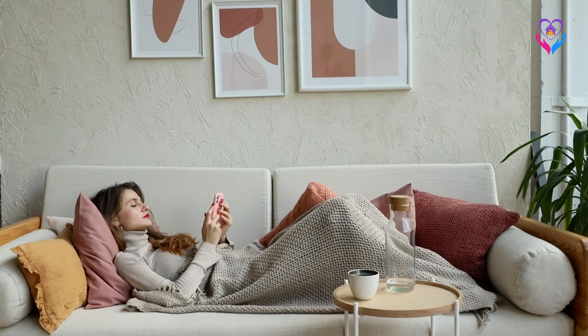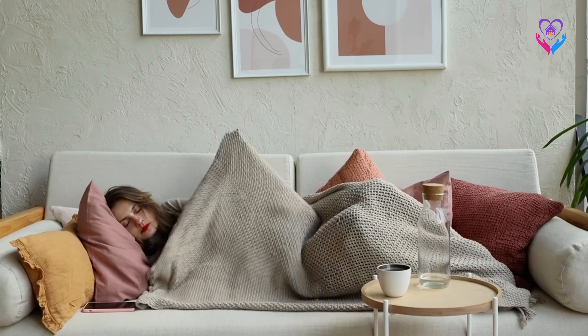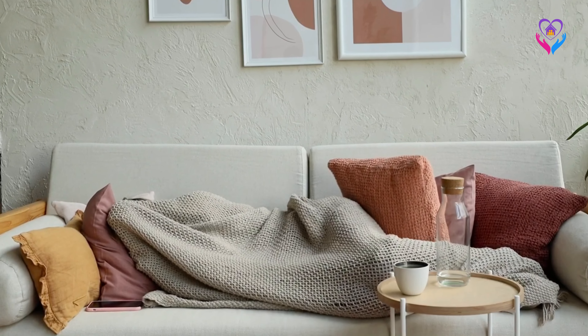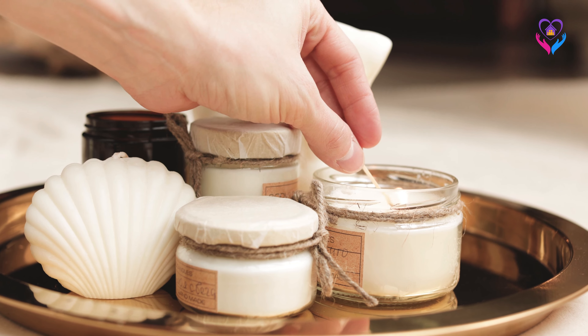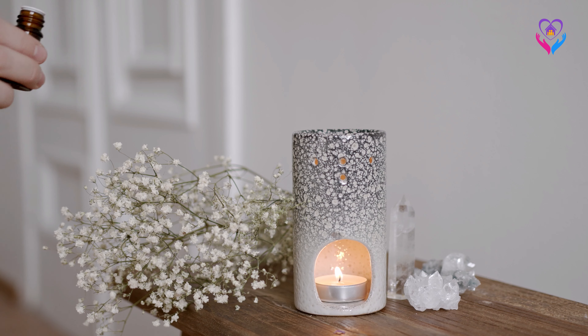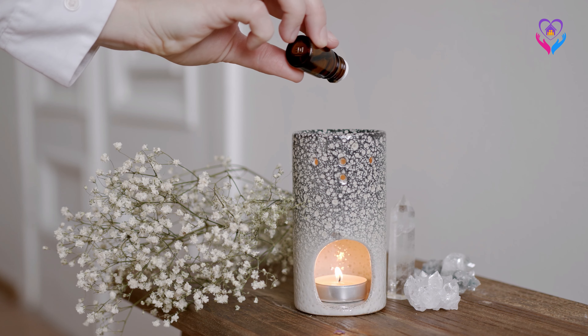Textured throws and pillows: add plush throws and textured pillows to your seating areas for added comfort. Festive scents: use scented candles, potpourri or essential oils with holiday scents like cinnamon, pine or gingerbread.